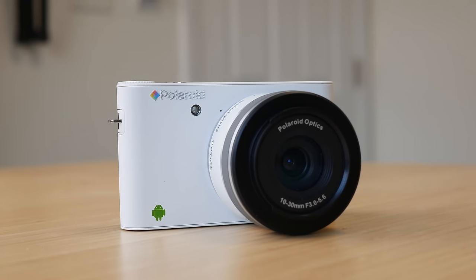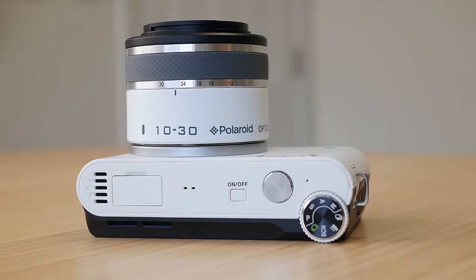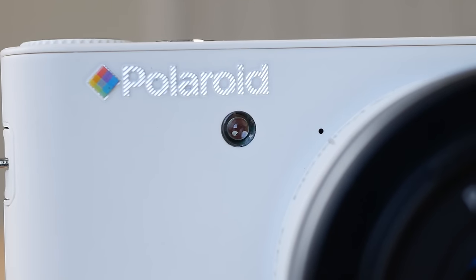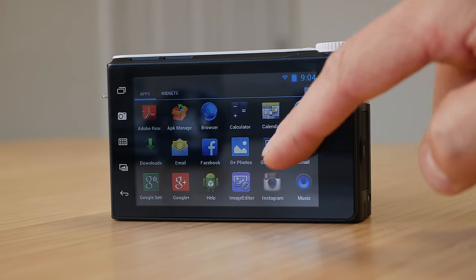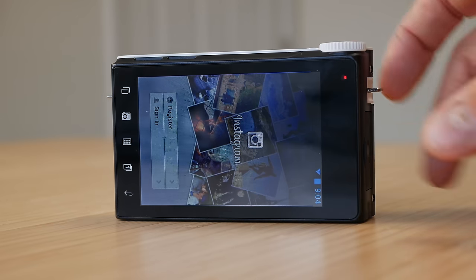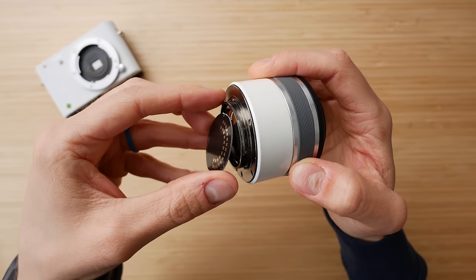Let me tell you the story of a camera so absurd, so innovative, and so clearly copied that it was sued out of existence — all from your favorite camera brand, Polaroid. This is the Polaroid IM1836, and there's a reason you've never heard of it, besides the fact that the model name makes no sense. This is an interchangeable lens camera that ran Android.